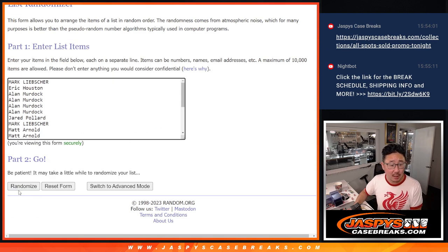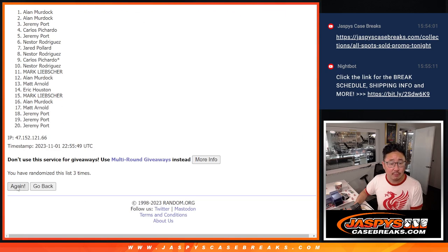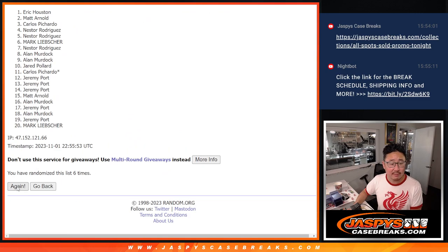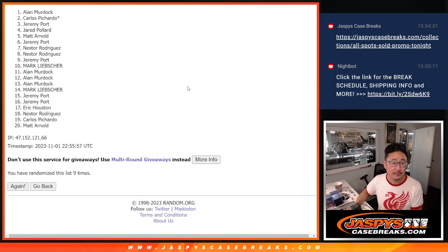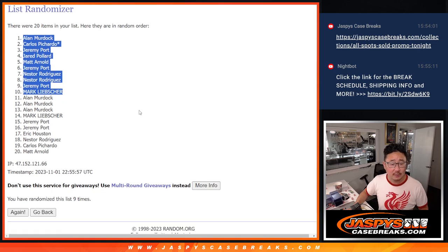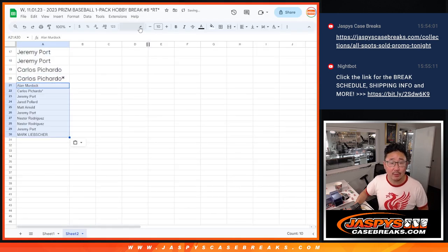Good luck. 1, 2, 3, 4, 5, 6, 7, 8, and 9th and final time. After 9, congrats to Alan, Carlos, Jeremy, Jared, Matt, Jeremy, Nestor, Nestor, Jeremy, and Mark. After 9 times, some extra spots going your way.